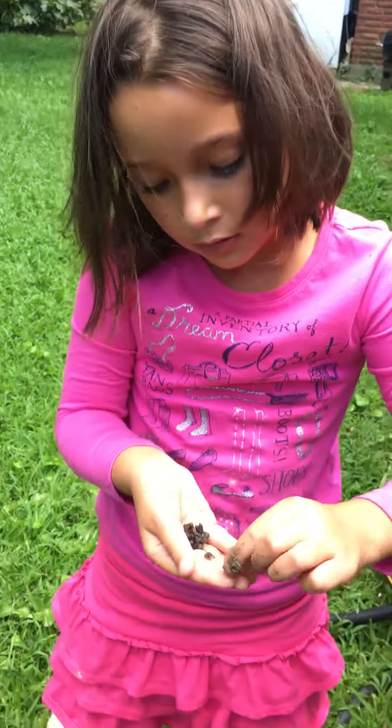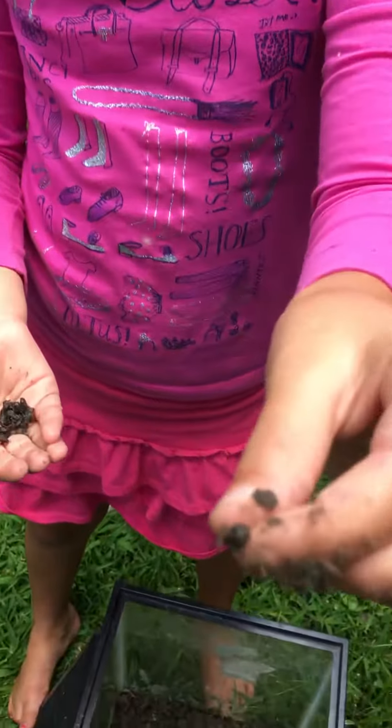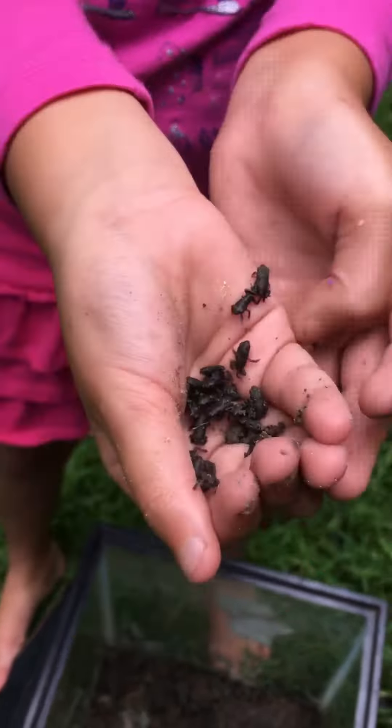Got one. Here's the little dude. I'm hopping on. Isn't he cute? And look at all the other ones hopping on my hand. Oh my god. Maybe put them in the tank. They're just chilling.